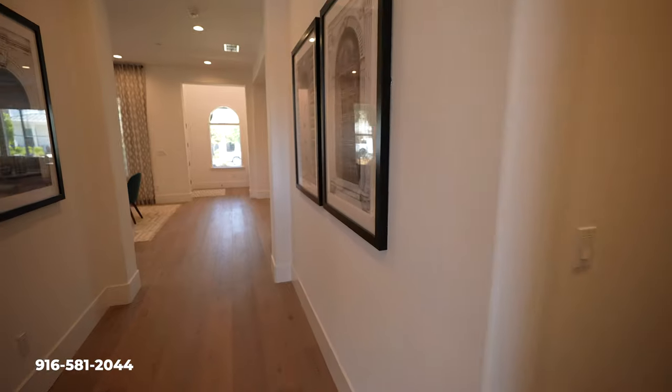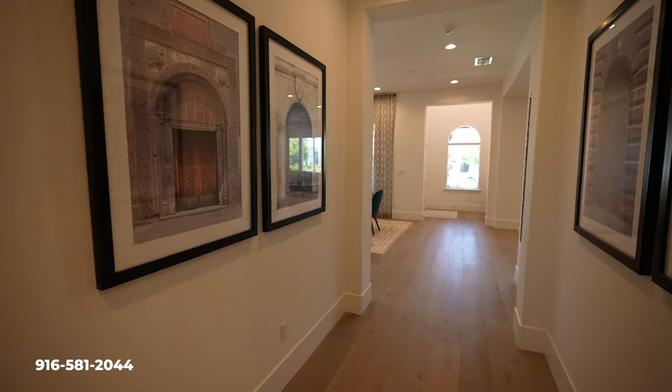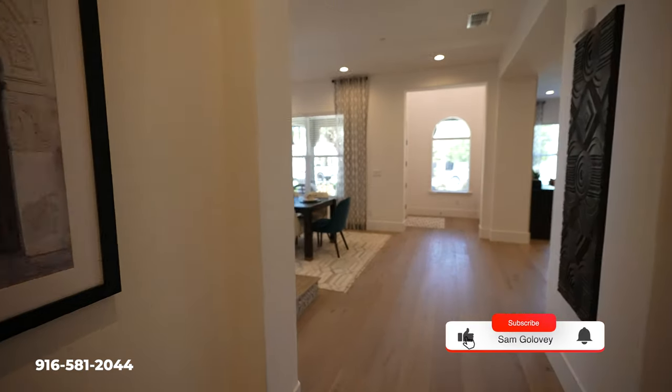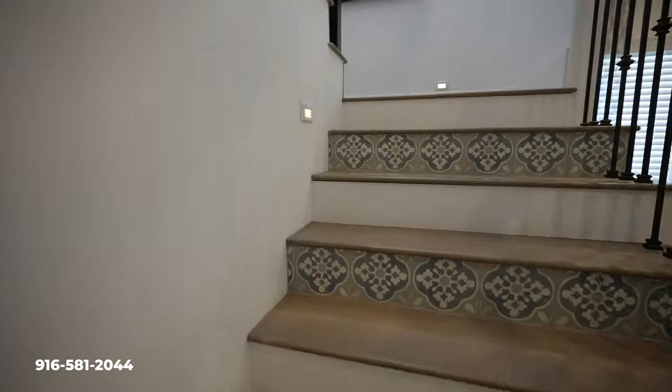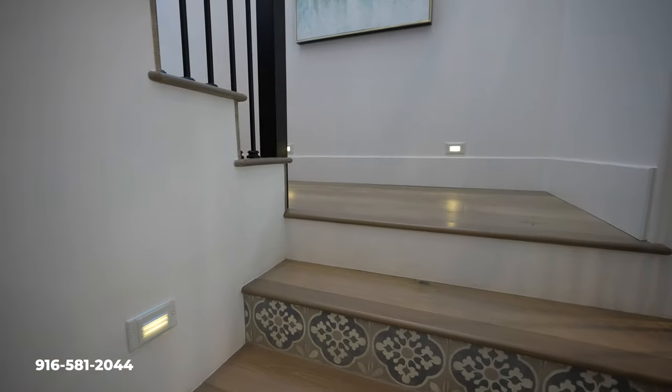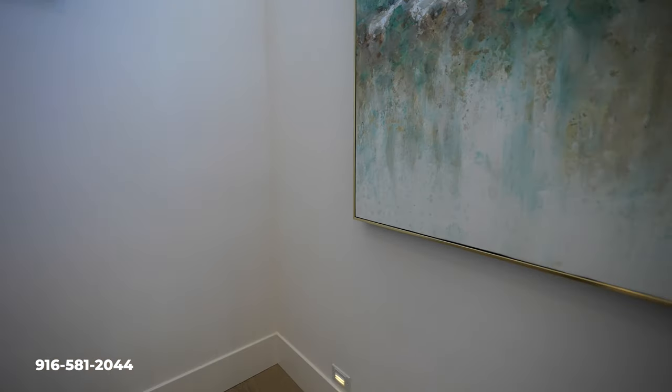If you're new to this channel, we actually review a lot of the different homes and communities here in Sacramento. So if you've ever been thinking about making a move or a transition here in Sacramento, whether it's selling or buying a home, reach out to our team as we help a lot of people in the greater Sacramento area.